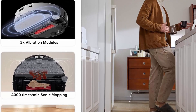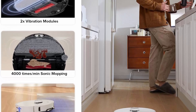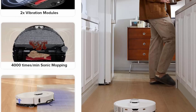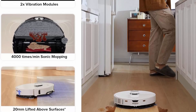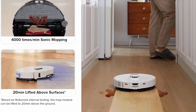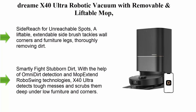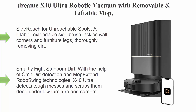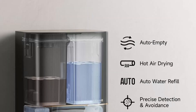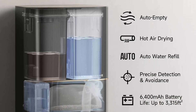The dual roller design reduces hair tangles, with concealed scrapers to remove hair for a seamless cleaning experience. Top 3: Dreame X40 Ultra — a robotic vacuum with removable and liftable mop, 12,000 Pa suction, side brush, extensive cleaning, 158°F mop and washboard self-cleaning, auto empty, auto refill, and liftable brushes.